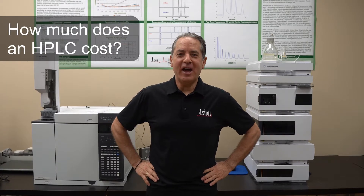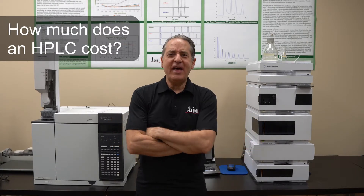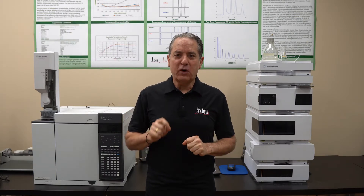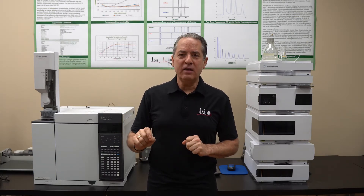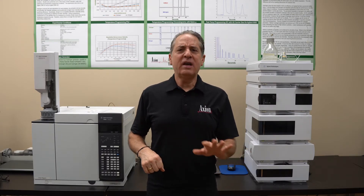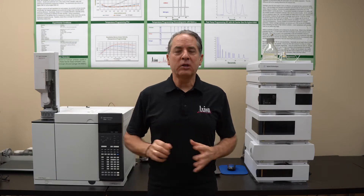Hi there, it's Leepolight again from Axion Labs, answering another good question: how much does an HPLC cost? HPLC stands for High Performance Liquid Chromatography. Some people will incorrectly say High Pressure Liquid Chromatography — that was in the early 70s. Now we call it High Performance Liquid Chromatography.